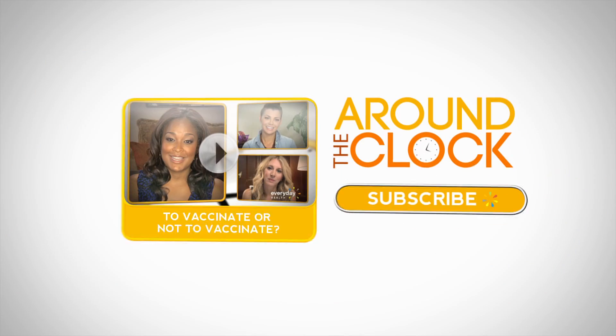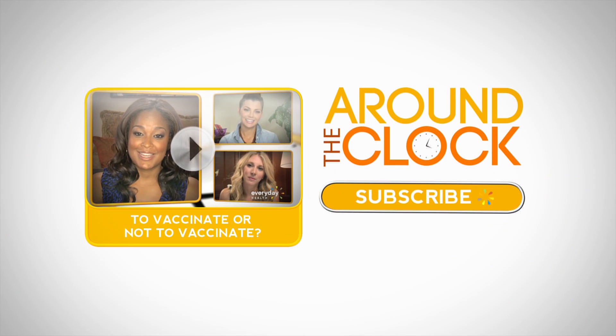Well, those are some of our go-to looks and we'd love to hear about some of your great go-to tips — please share your comments below. Subscribe now, and you'll never believe what our moms will be revealing on the next Around the Clock.